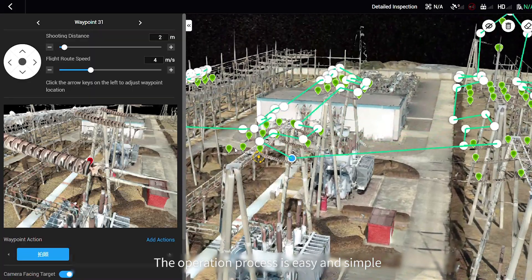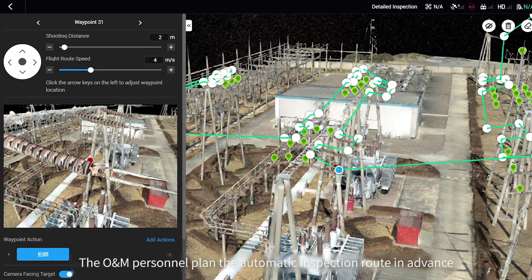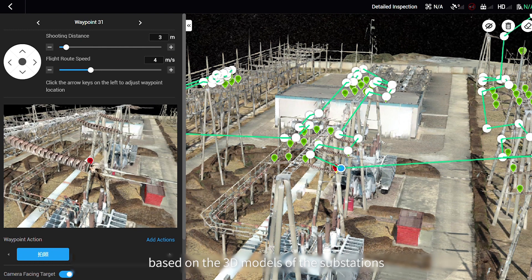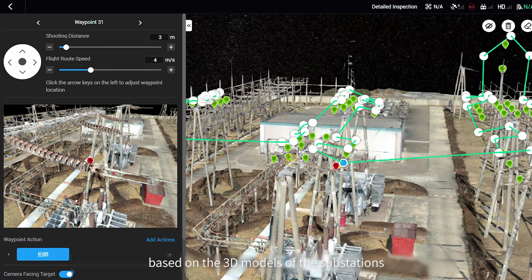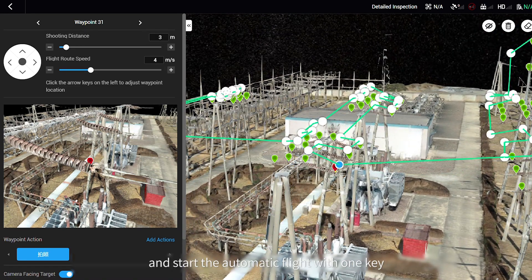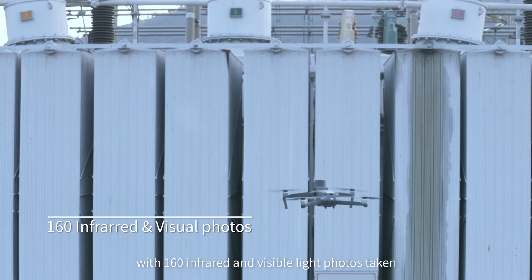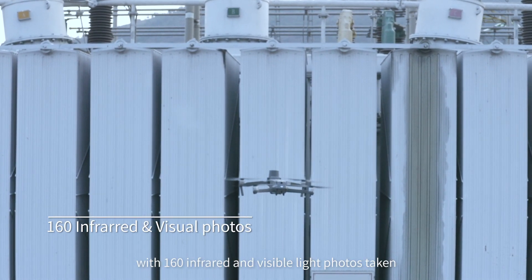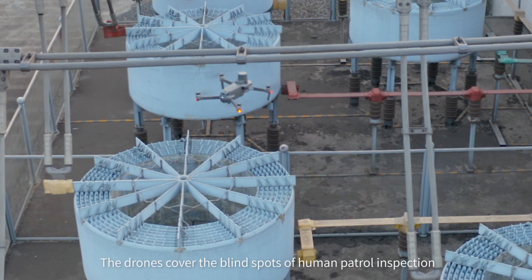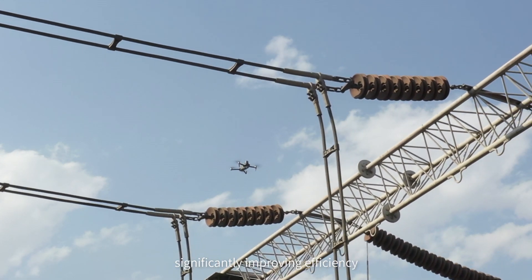The operation procedure is easy and simple. O&M personnel plan the automatic inspection route in advance based on a 3D reconstruction of the substations, then import the route into the remote controller and start the automatic flight with just one click, with 160 infrared and visible light photos taken. The drones cover the blind spots of human inspection, significantly improving efficiency.